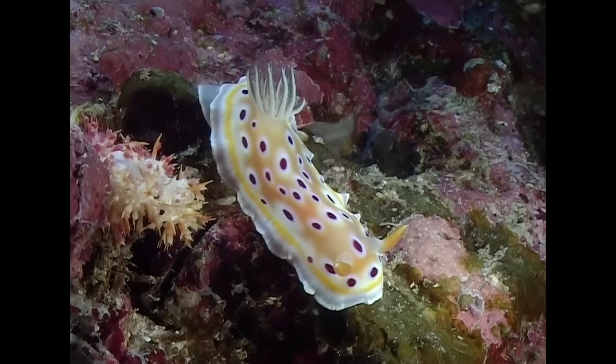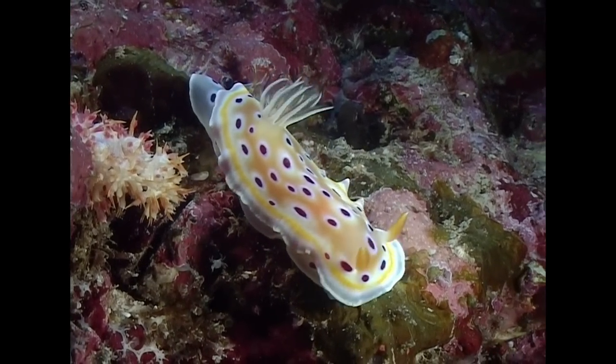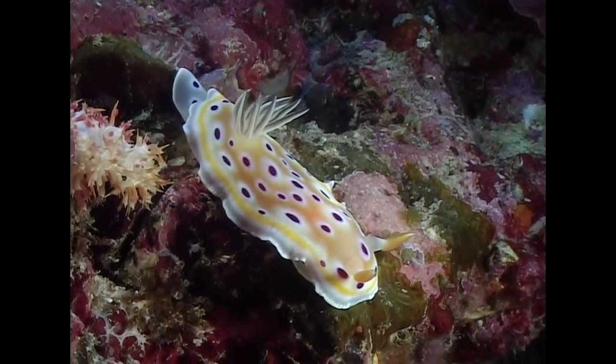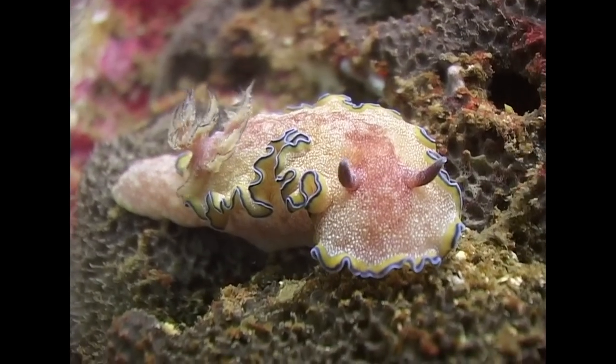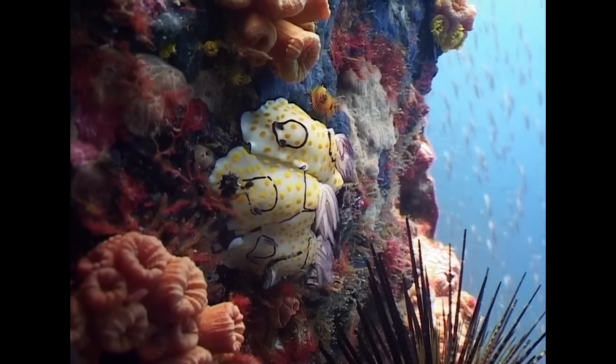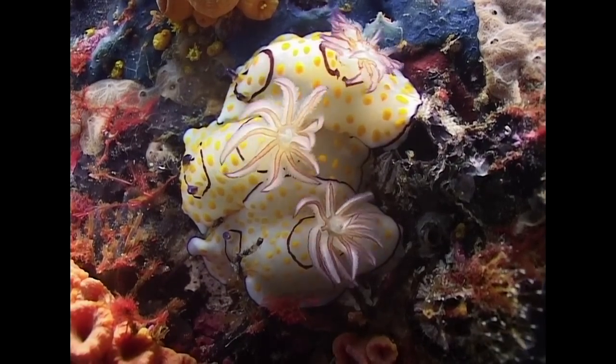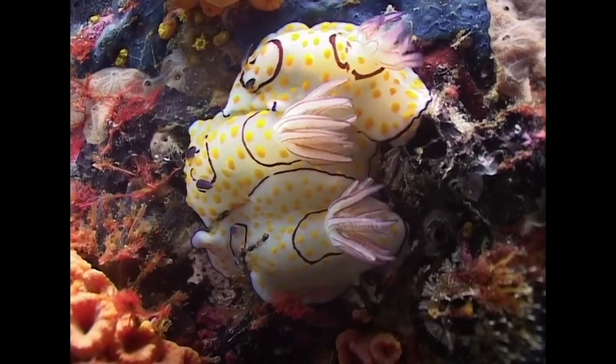They are blind, so they touch, taste and smell with two antenna-like organs on the head known as rhinophores. Many of the most colourful varieties of sea slug are nudibranchs. The word nudibranch means naked gills, referring to the branchial plume on their back through which they breathe.